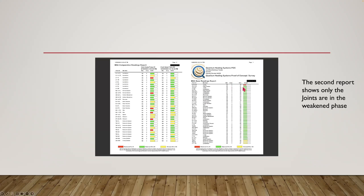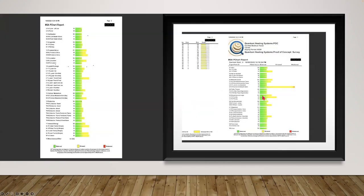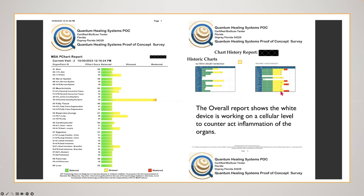As you can see, the joints here are the only ones that are in the weakened phase. Looking at his report, the inflammation charts also show where the most inflammation is. Whether it's yellow going into red, that's how we determine the areas to address nutritionally.